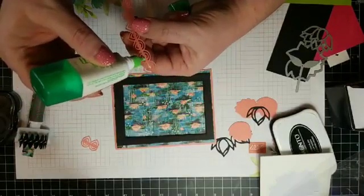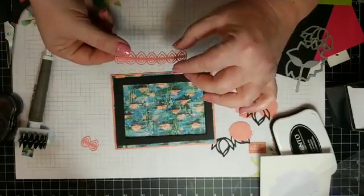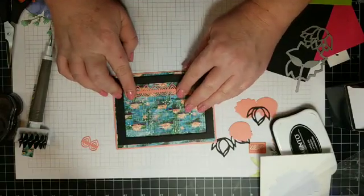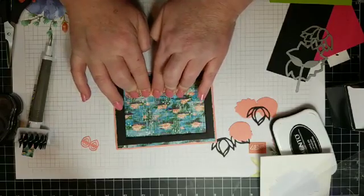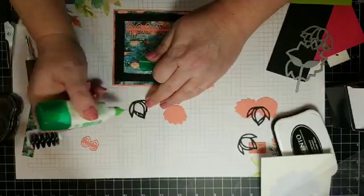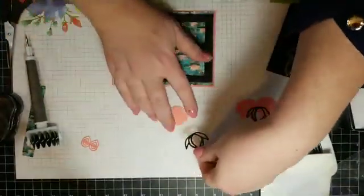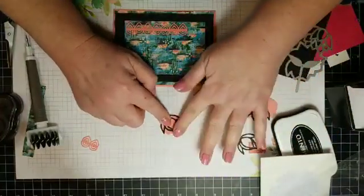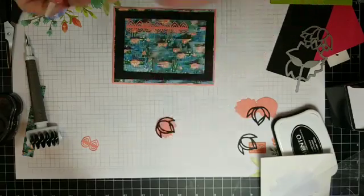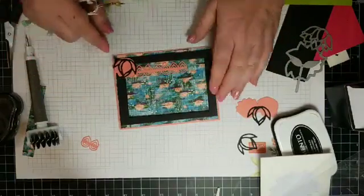I'm going to cut some of these off with my paper snips — I might save that for later or put it on the inside of the card. Just going to run a bead of glue through here and lay that down for a little added interest.